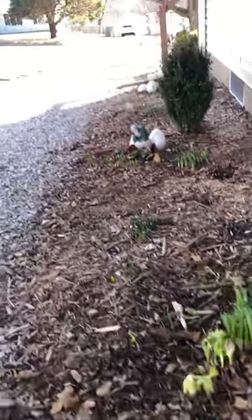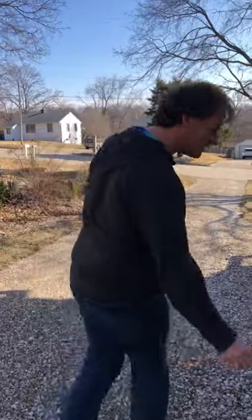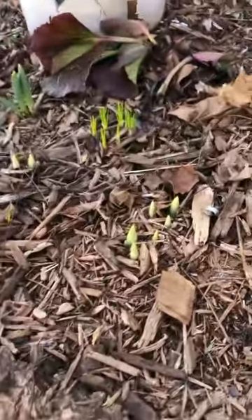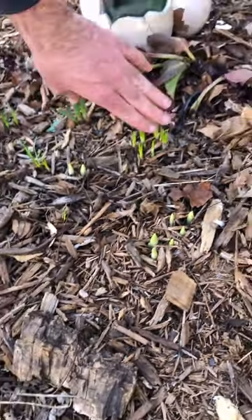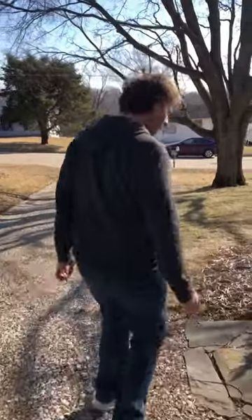This is the end of February, so I don't have a lot to show, but we're going to see what we can find. So far we've got the Lenten roses, various daffodils starting to come up, and these are going to be snow irises. Over here is a little patch of crocuses too — various colors, bluish and purple.